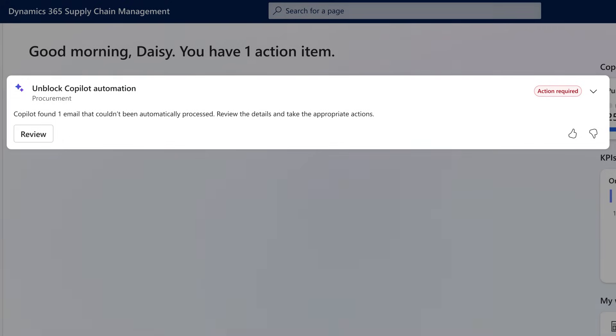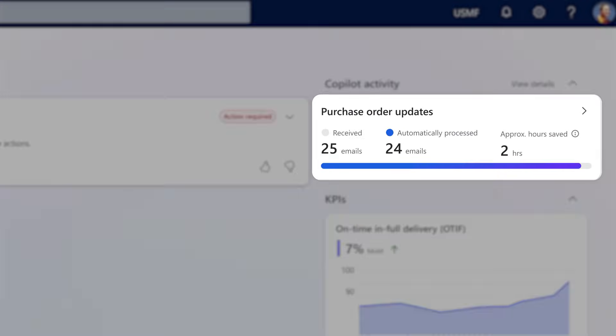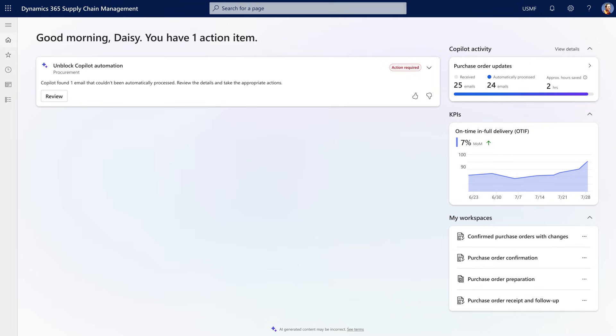The agent reads through your emails, assesses any supply disruptions, and updates purchase orders in real time, freeing you up to handle the important things like negotiating better deals and managing supplier performance.